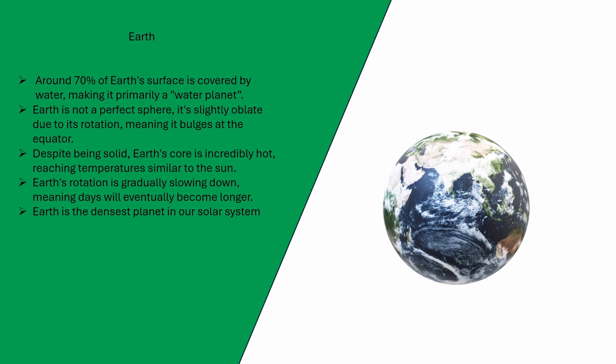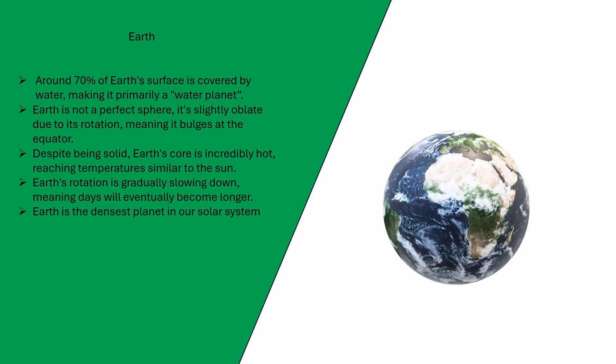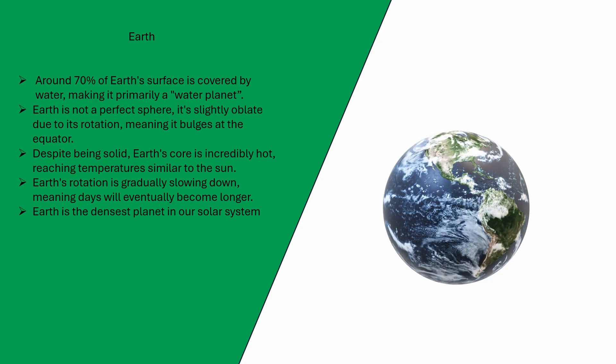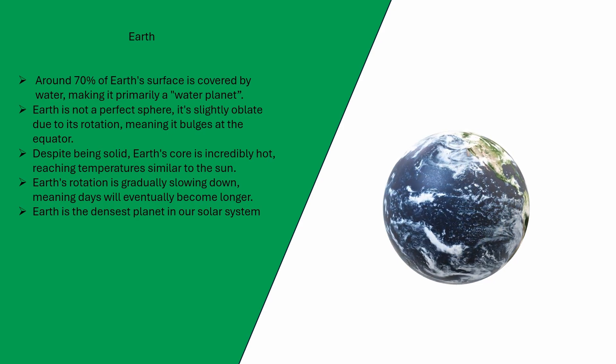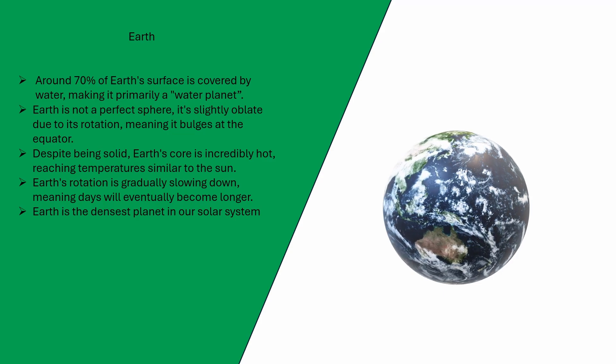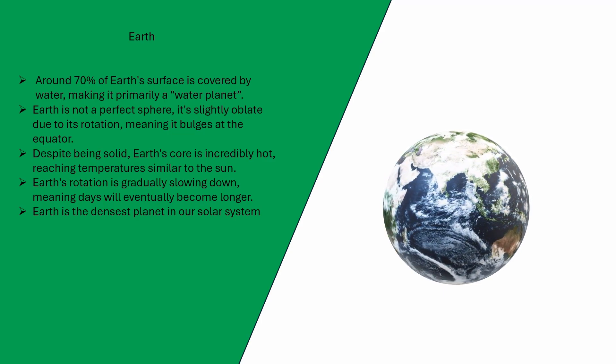Around 70% of Earth's surface is covered by water, making it primarily a water planet. Earth is not a perfect sphere — it's slightly oblate due to its rotation, meaning it bulges at the equator. Despite being solid, Earth's core is incredibly hot, reaching temperatures similar to the sun. Earth's rotation is gradually slowing down, meaning days will eventually become longer. Earth is the densest planet in our solar system.